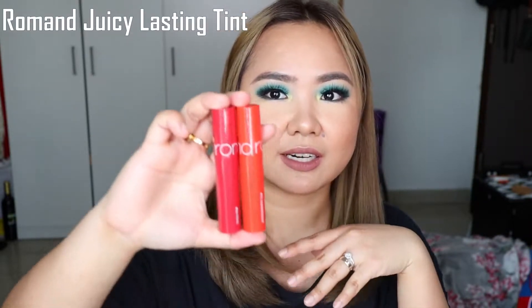Alright, so let's kick off this video with the products that I bought from Beauty M&L. I'll be starting with the Romand Juicy Lasting Tint, which are these products. It was on sale when I bought it. I heard about this from Anna Kai — she's raved about this product.